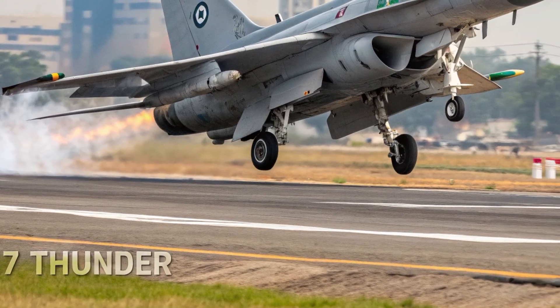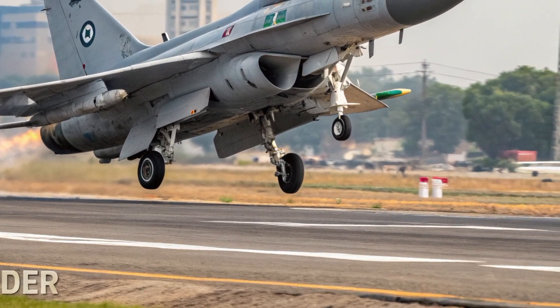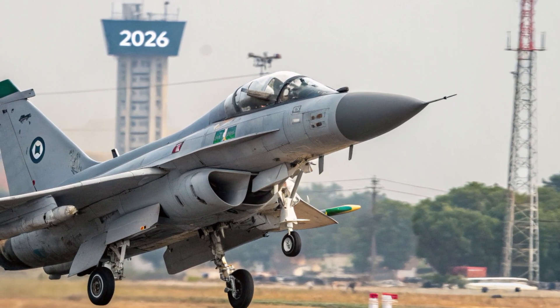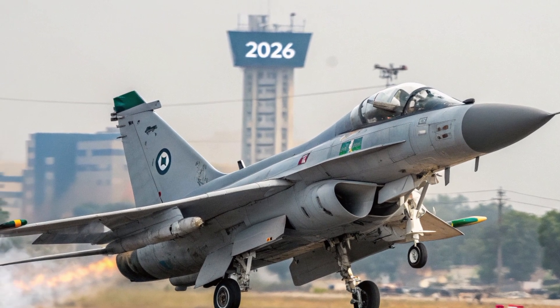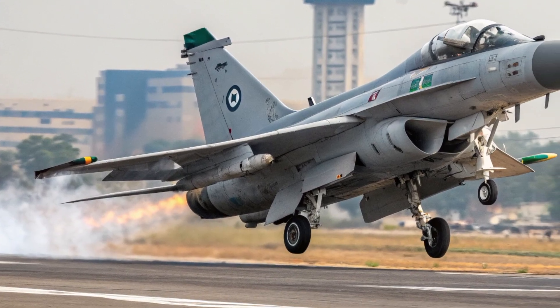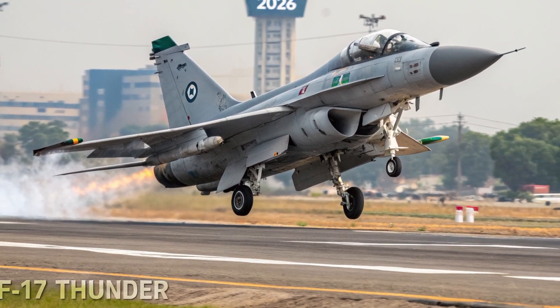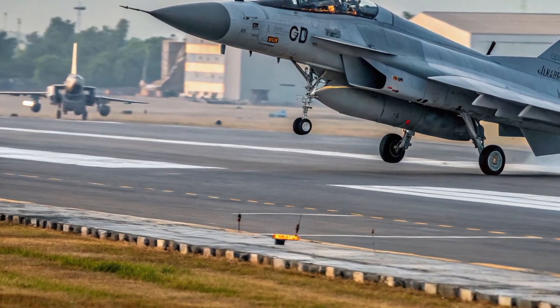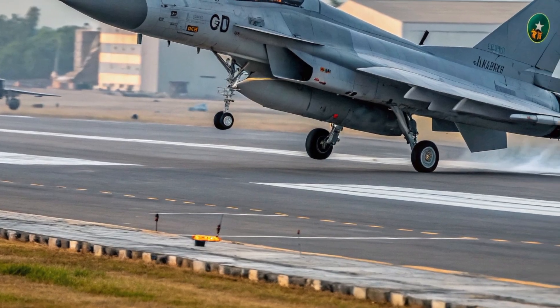The unique selling points of the 2026 JF-17 Thunder are what truly set it apart from other aircraft in its category. Its combination of modern capability and affordability makes it one of the most cost-efficient multirole fighters available today. The modular design allows operators to easily upgrade systems as new technology becomes available, extending the aircraft's service life and adaptability.